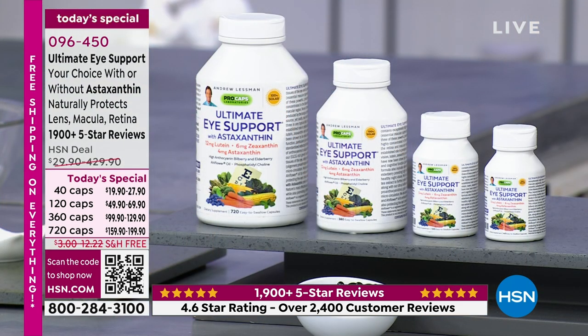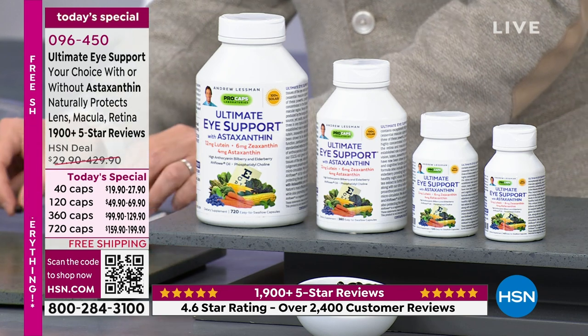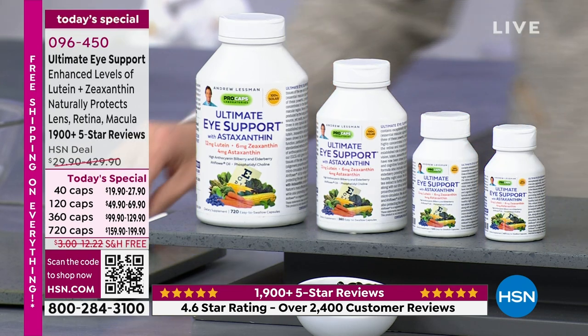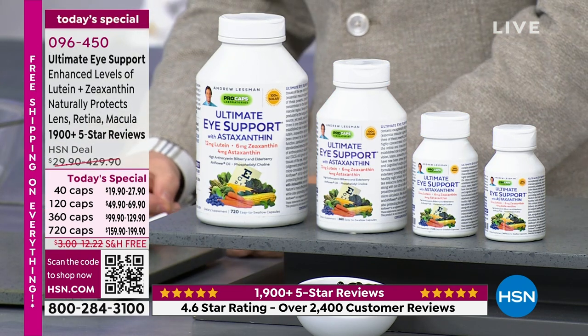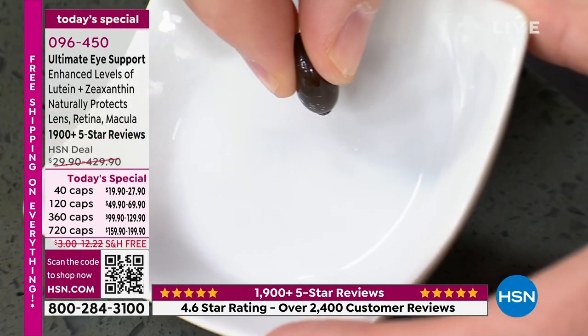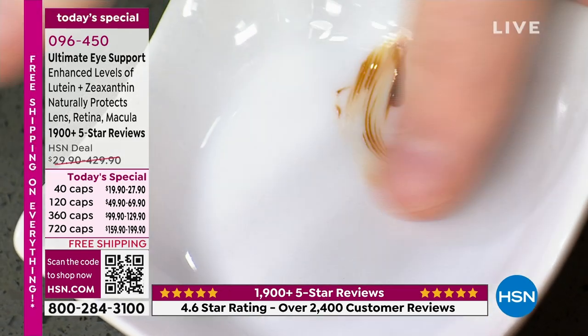What's interesting about lutein and zeaxanthin is that our eye tries to concentrate it there. The name of the macular region comes from the Latin phrase macula lutea, meaning 'yellow spot' — because of the concentration of lutein and zeaxanthin. Our eye knows how to protect itself. Unfortunately, the typical American diet delivers only a couple of milligrams of lutein and zeaxanthin per day. Your daily supply from this supplement is more than what you get from diet in more than a week.